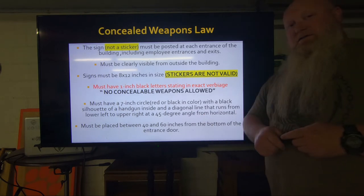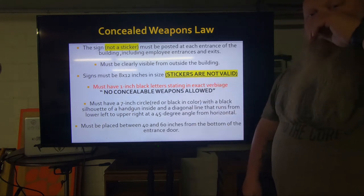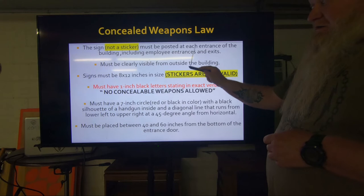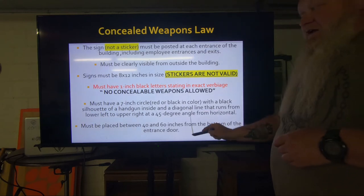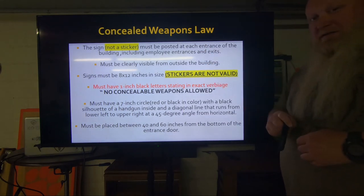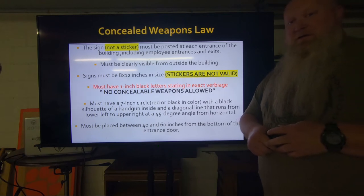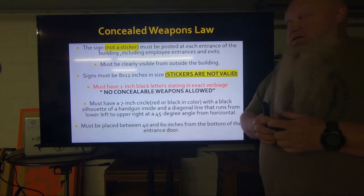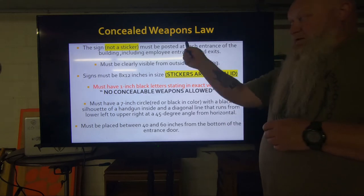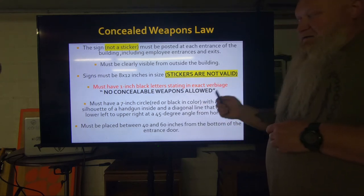I'll be honest — if it looks remotely close to the requirements, I'm going to play it safe and go put it back in my vehicle. If you want to carry a tape measure and protractor around and measure everything out, whatever floats your boat. But I'm playing it safe. If you're a business watching this and you have questions or need help with your signage, please feel free to reach out to me. I'm not going to try to talk you out of it — that's your prerogative, that's your business. If that's what you want to do, I'll be glad to help you. But it's got to match all of this to the T.